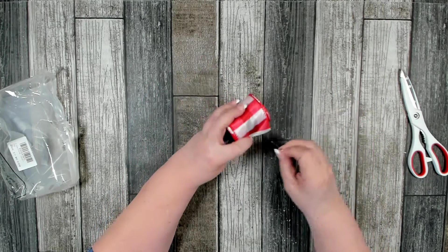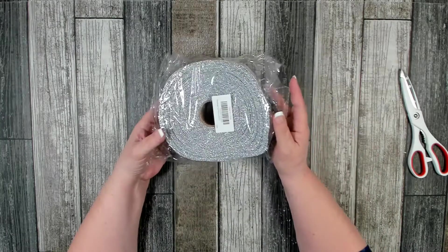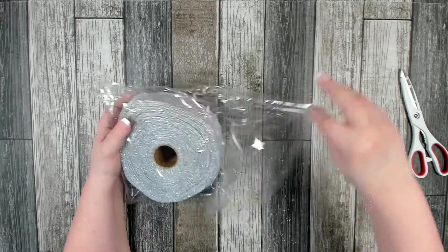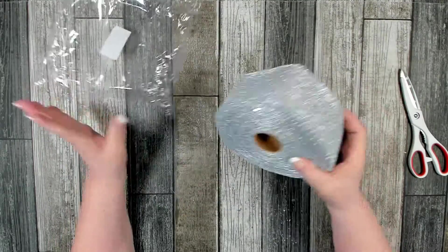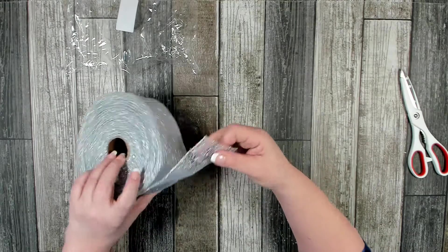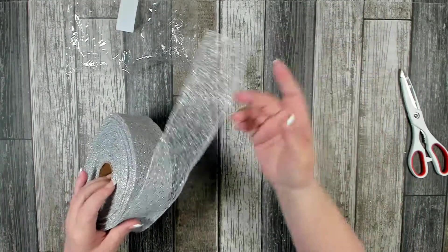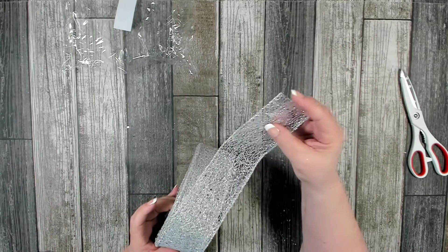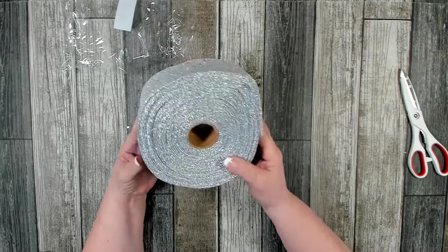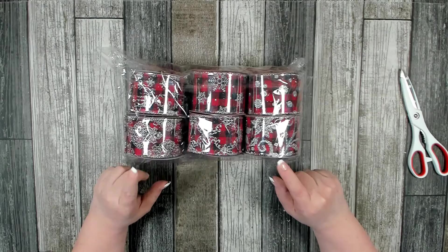I also found this huge roll of beautiful silver mesh-looking ribbon. It's about two and a half inches wide and looks to be around 50 yards. It is so pretty! I've used ribbon like this in the past and really like working with it — it doesn't fray on the ends, it gives beautiful texture, and has just a little bit of extra glitter. I thought that was a great find.